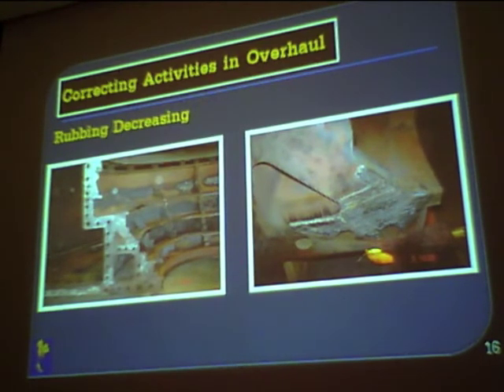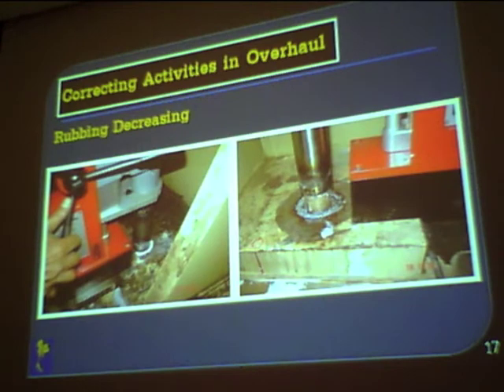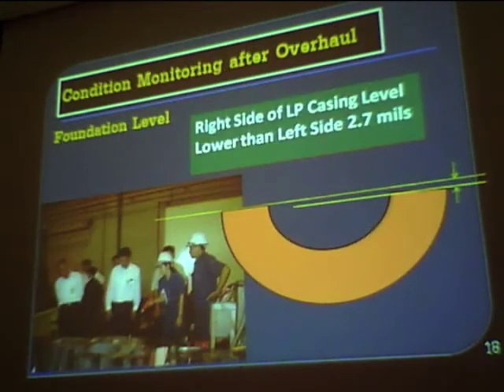We had to grind out the rubbing areas, weld them, and re-grind to make them smooth. We also addressed the anchor bolt holes in the LP outer casing, which needed to be enlarged to allow free thermal expansion during operation. Additionally, we found a foundation level issue — the right side was lower than the left by 2.7 mm. At that time we had no time to correct this, so we monitored it to confirm it remained constant rather than worsening.